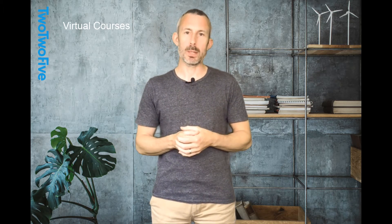Hi everyone, Chris Holmes from 225 here. Our live online courses will teach you about specific trading concepts delivered in a virtual way. They're designed to capture the same thrill and excitement as our face-to-face courses.